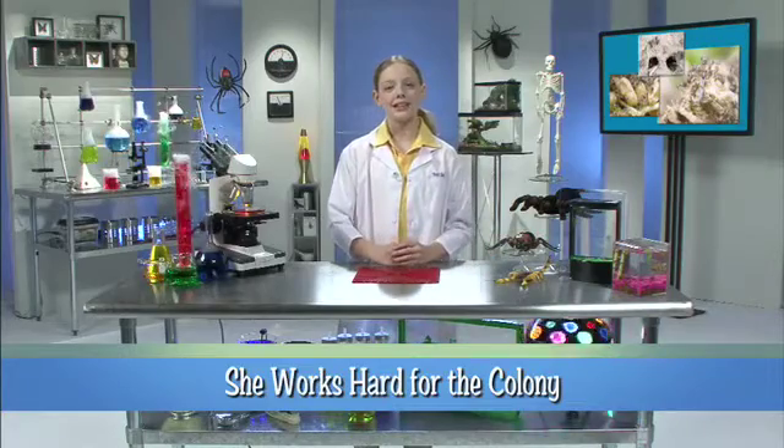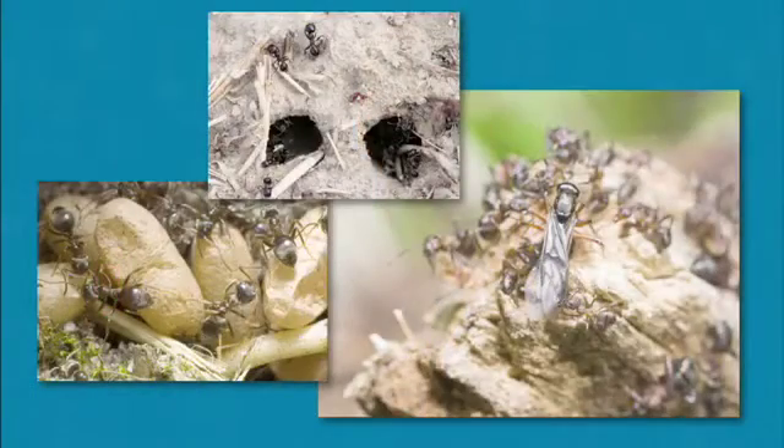When it comes to ants, the ladies have it. Male ants have one job — to mate with the queen. But the females have a lot to do. One or more females in a colony serve as queen, laying eggs and making more ants.